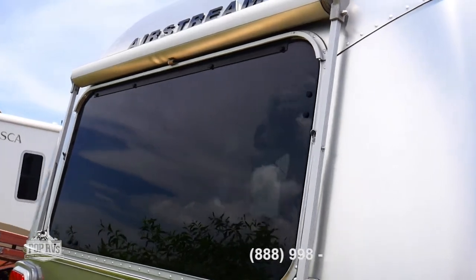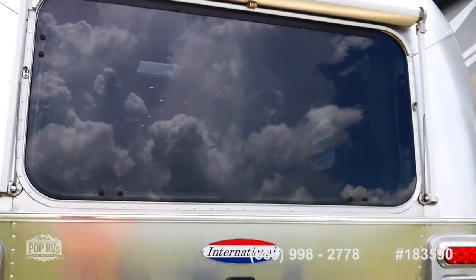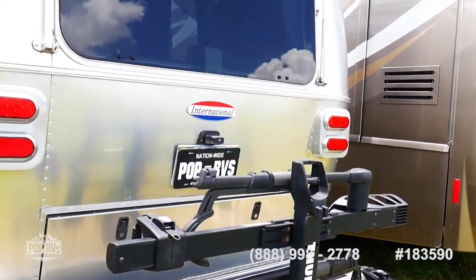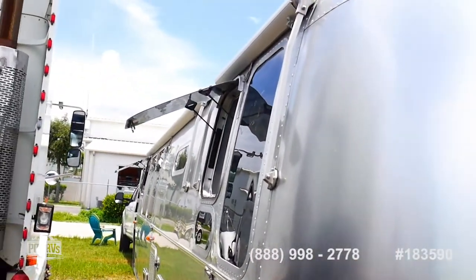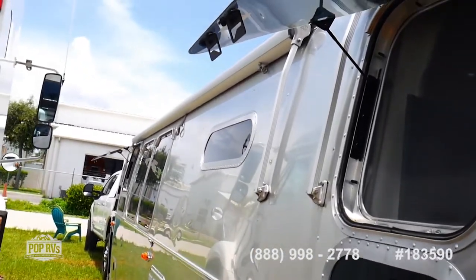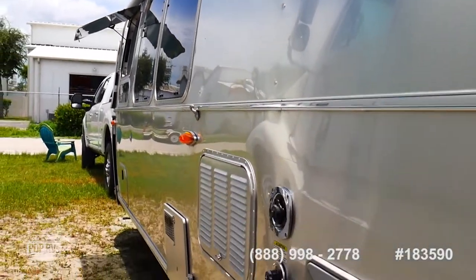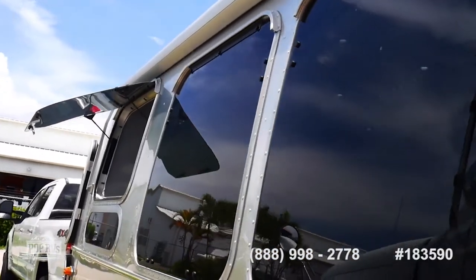The other three awnings — one at the back and others over the windows — are all manual. It comes with a bike rack in the hitch. You've got to love the classic styling of these Airstreams; they've kept their styling for decades and it's a real classic. When you're buying an Airstream, you're not just buying an RV — you're very much buying a lifestyle and a community.